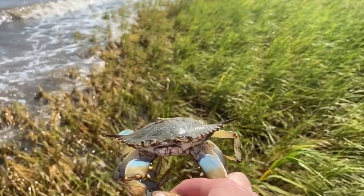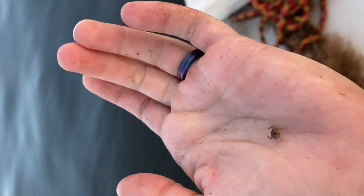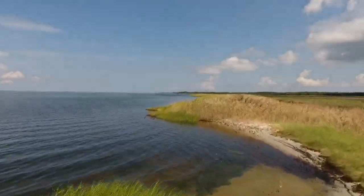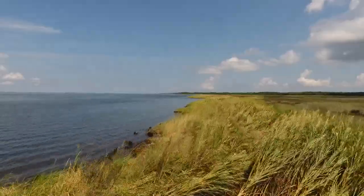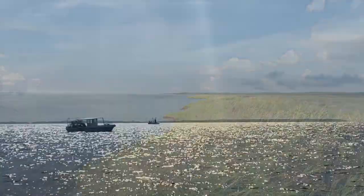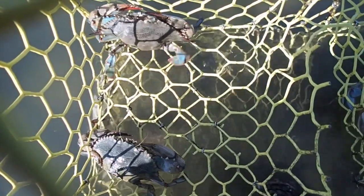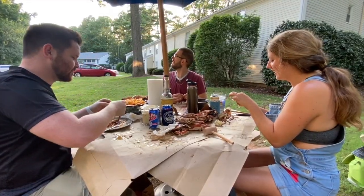I hope that this research will help us to better understand the Pamlico Sound blue crab population. By providing information about juvenile blue crab habitat usage, I hope to help resource managers better protect and conserve these habitats. In doing so, I hope to support a sustainable and bountiful blue crab fishery, so that we can continue to fish and eat blue crabs for many years to come.